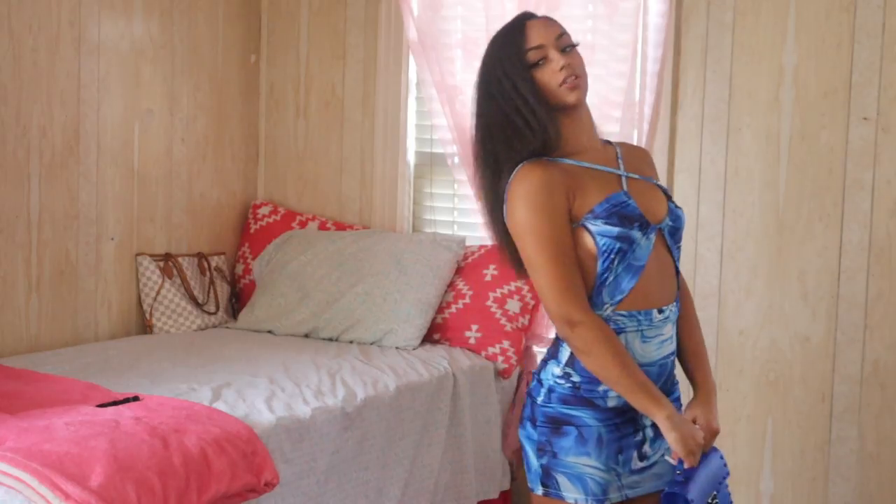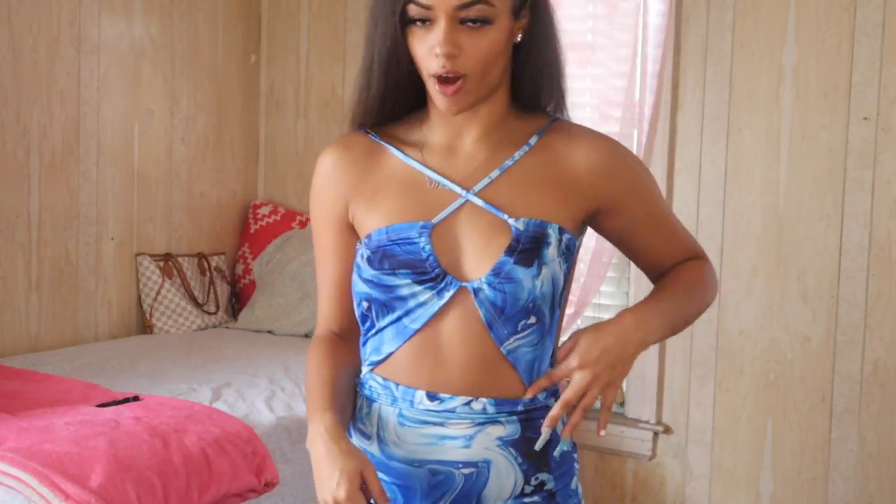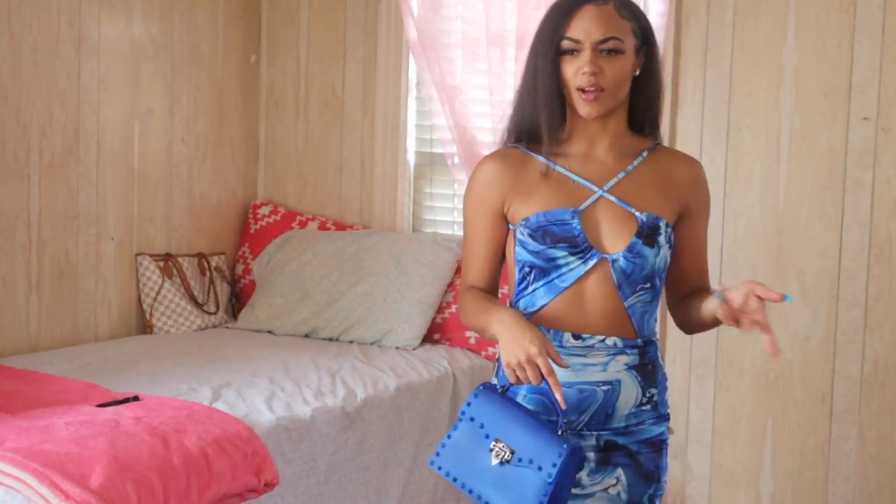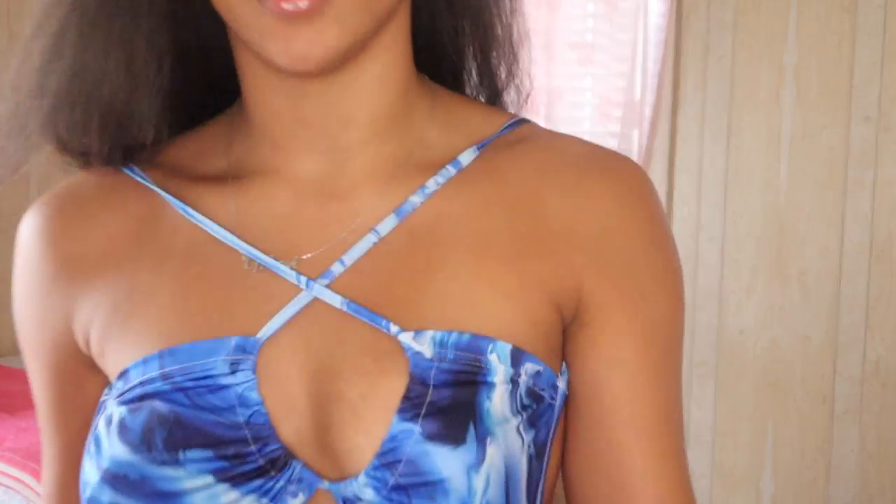I feel like I would give this dress a 9 out of 10 only because of this support situation going on — I would have to keep shifting it. This is also something I would wear on a date night, go out to drinks with friends, go to a party with some heels. This is too cute — like, why would I wear this just to go to the store?